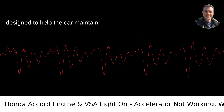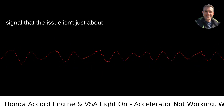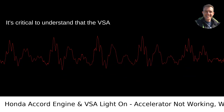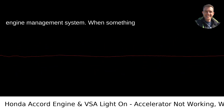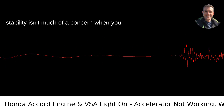The Vehicle Stability Assist, or VSA system, is designed to help the car maintain traction. When it's glaring at you along with the check engine light, it's often a signal that the issue isn't just about traction — it's something more. It's critical to understand that the VSA system interacts with several other systems in your vehicle, including the engine management system. When something goes horribly wrong with the engine management, the VSA might get disabled as a precautionary measure, because stability isn't much of a concern when you can't accelerate.